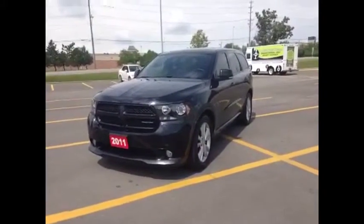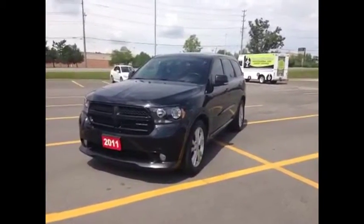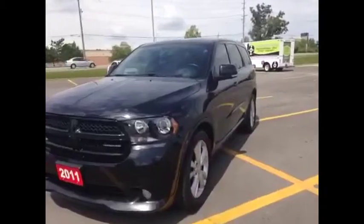Hey guys, we're here at McIver Dodge Jeep in Newmarket, Ontario, right across from Rapplicata Mall. Today we're looking at a pre-owned 2011 Dodge Durango RT.